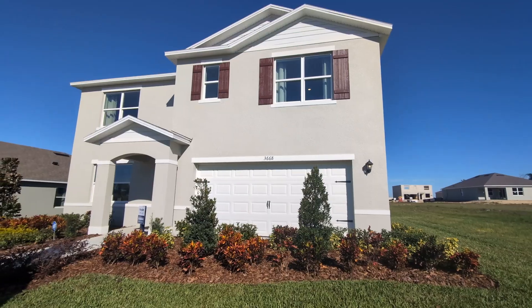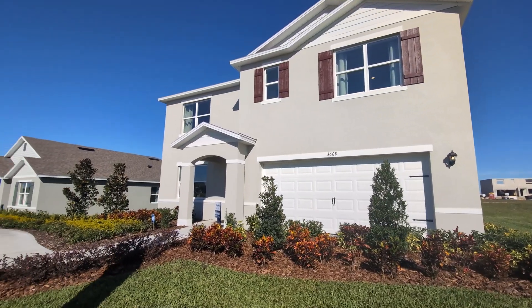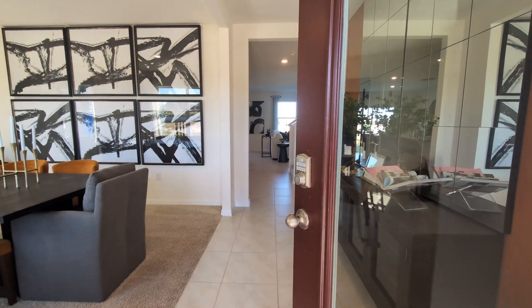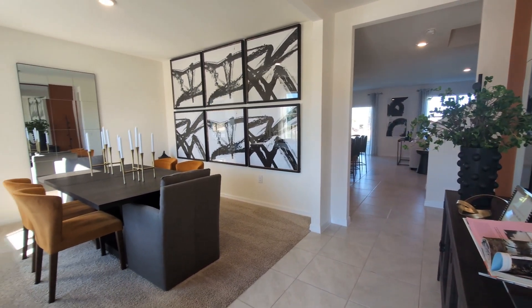Hello, my name is Brandon with Incisive Realty, and I am introducing the Hayden, a stunning five-bedroom, three-bath home here in Apopka, Florida.